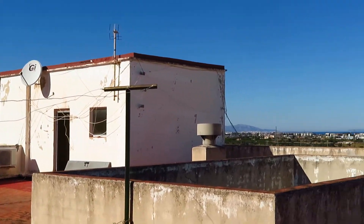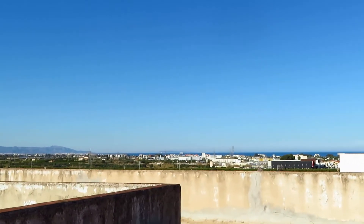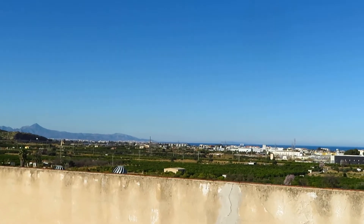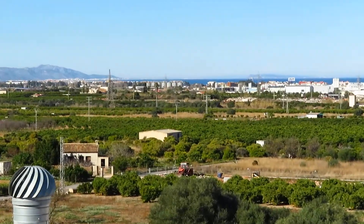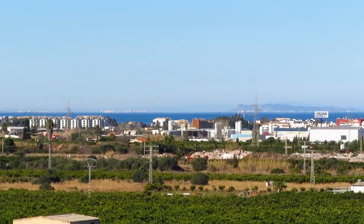And then we've also got sea views. I'm going to just walk you over that way because you can see up the coastline all the way up to Gandia and Colliera. Beautiful day today. And oranges — lots of orange groves. So there are the orange groves and then there are the sea views.